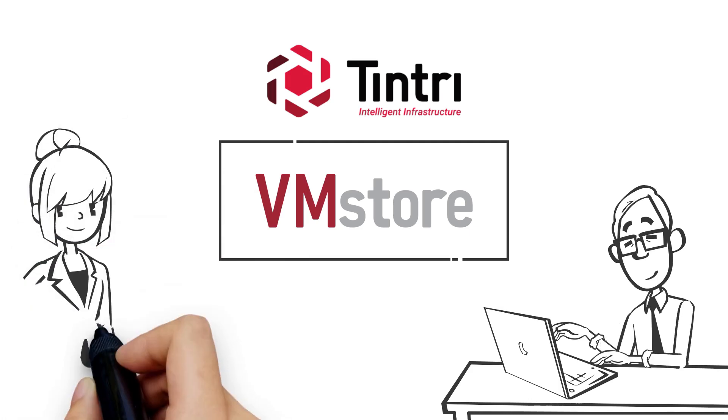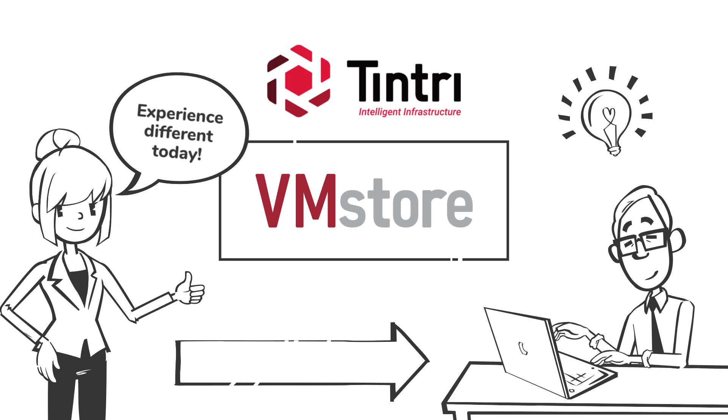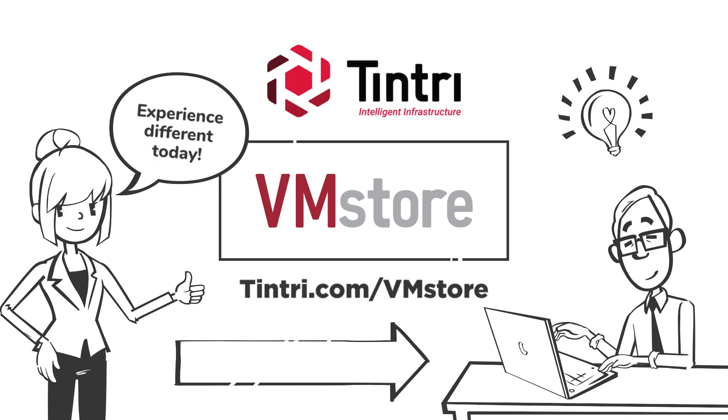Tentree intelligent infrastructure is trusted by the world's leading companies. Experience different today. For more information about how Tentree VMStore can turbocharge your virtualized environments, visit Tentree.com slash VMStore.